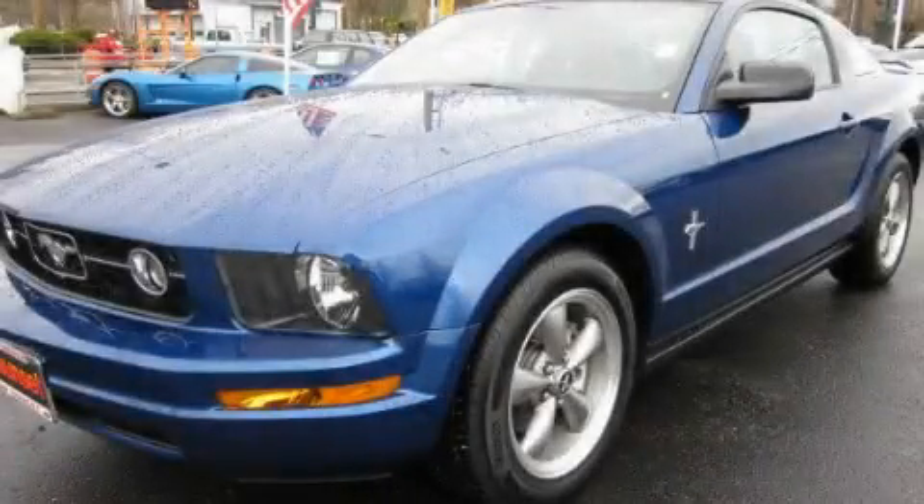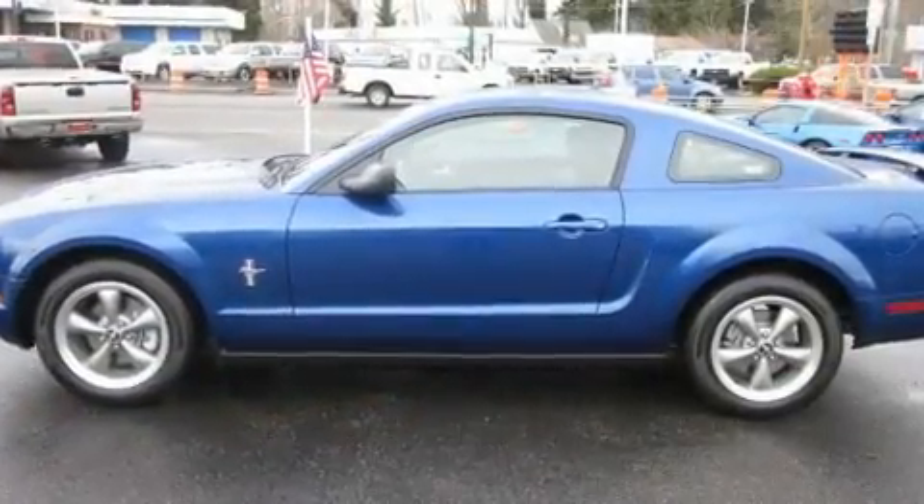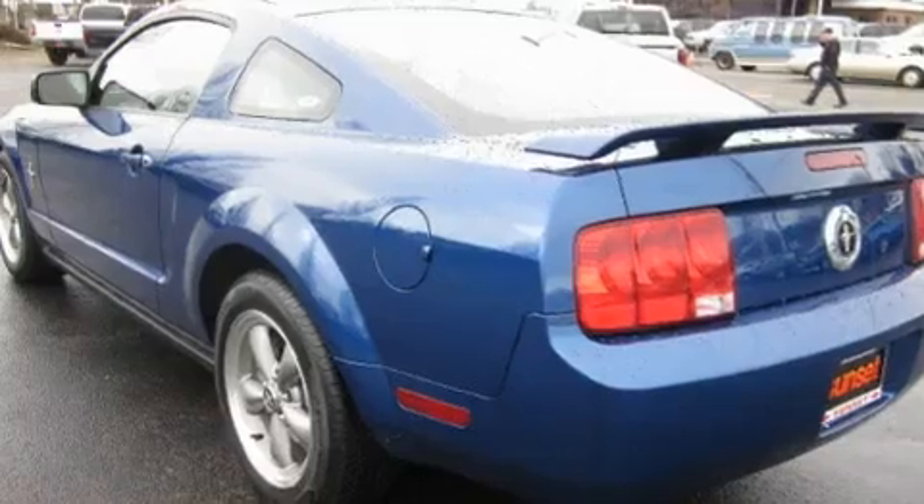This is a 2006 Ford Mustang, as comfortable on the track as it is on the streets. It has a 4.0-liter six-cylinder engine and an automatic transmission.